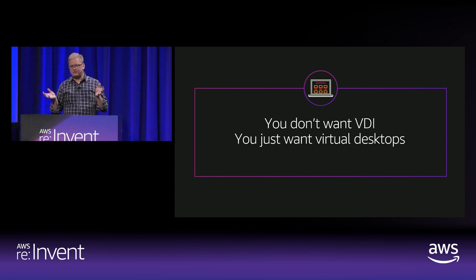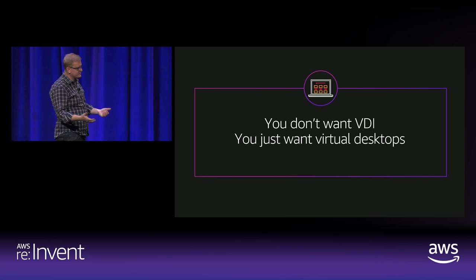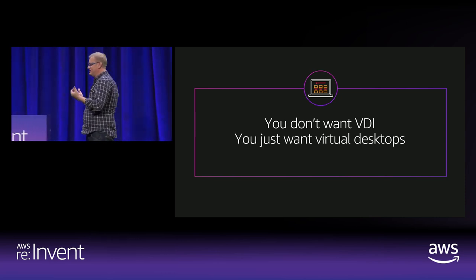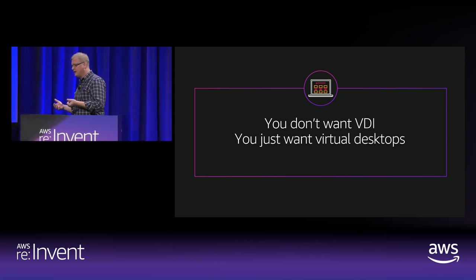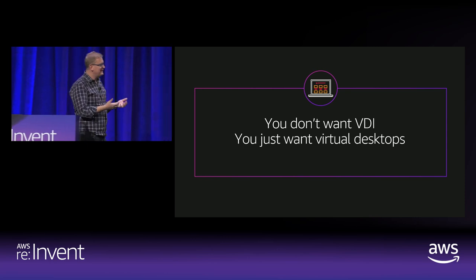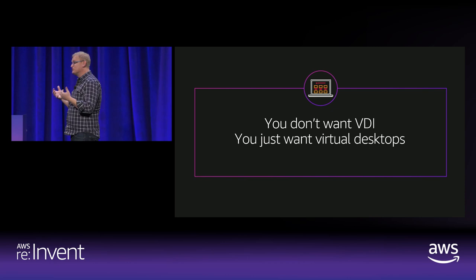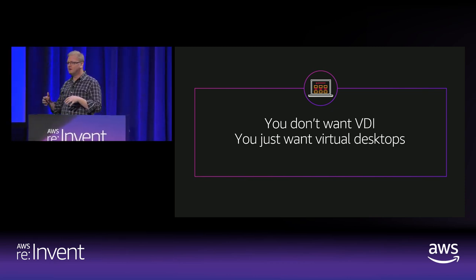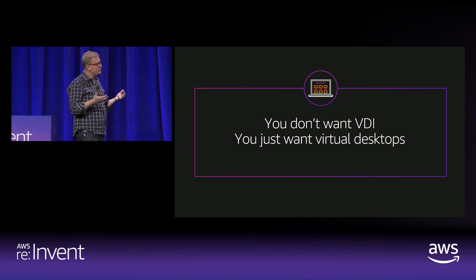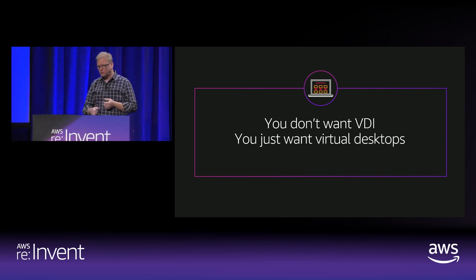Where this really nets out is that what you really want is virtual desktops — not on-premises virtual desktop infrastructure. That idea of remote access to anybody from any device when they need it, spin it up, pay for it when you're using it, shut it down, don't pay for it — that idea is really powerful. It's just that the cost in terms of complexity and actual dollars is too high with on-premises VDI, and that's why we see this transition towards Amazon WorkSpaces.